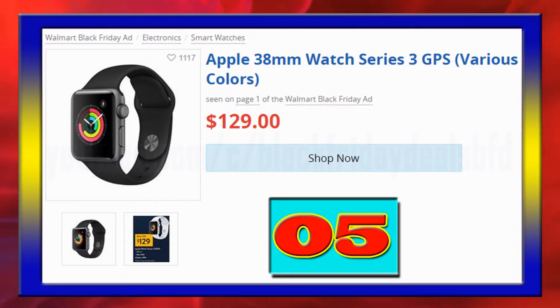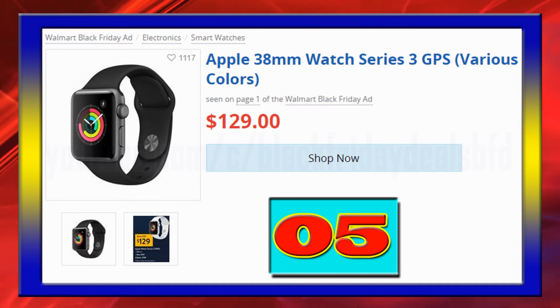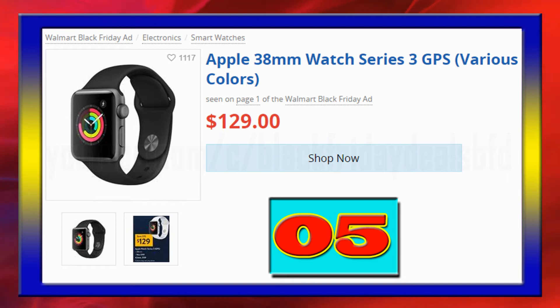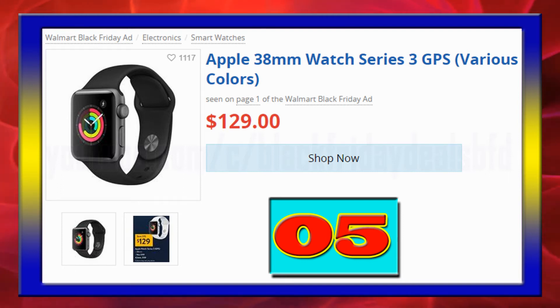Apple Watch Series 3 GPS, 38mm Sport Band Aluminum Case, GPS and a barometric altimeter to track how far and high you go, dual-core processor for faster app performance, at $129.00.